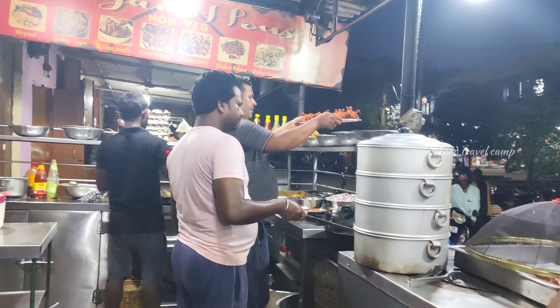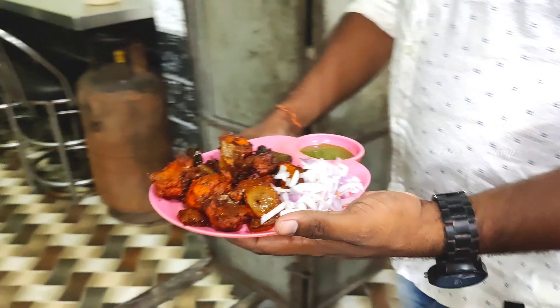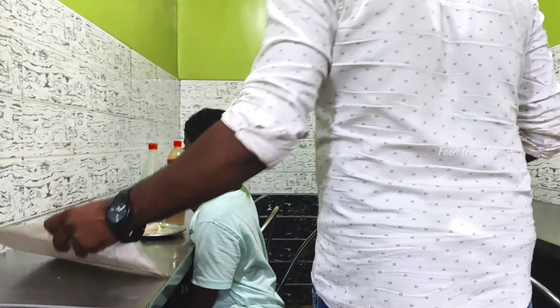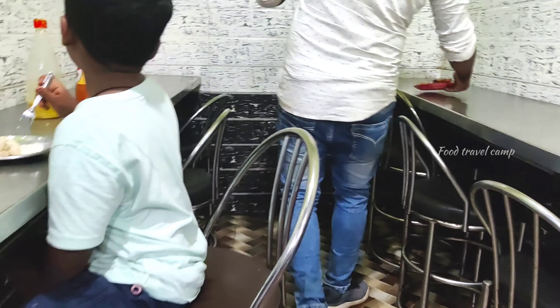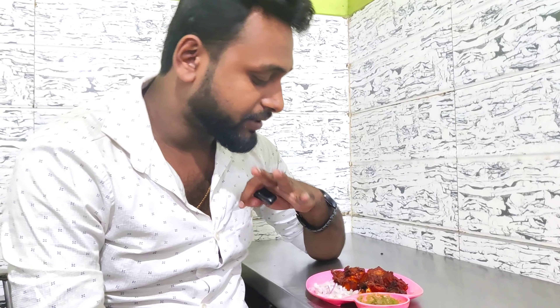Chicken looks good. Chicken tikka. So my chicken tikka — let's try this. Our chicken tikka, we have to get this. The chicken tikka price is 120 rupees.